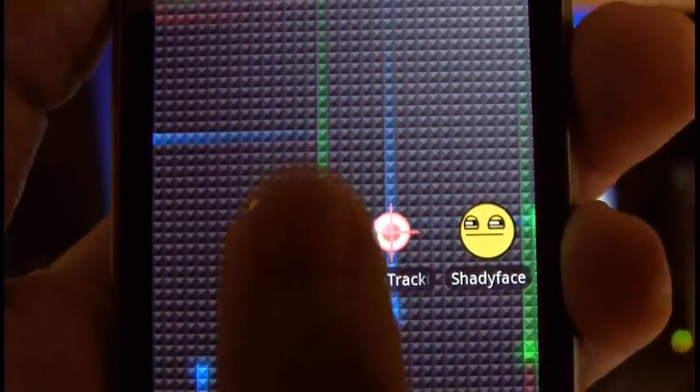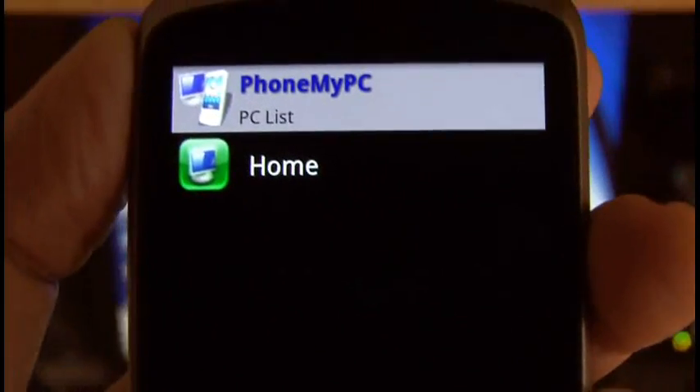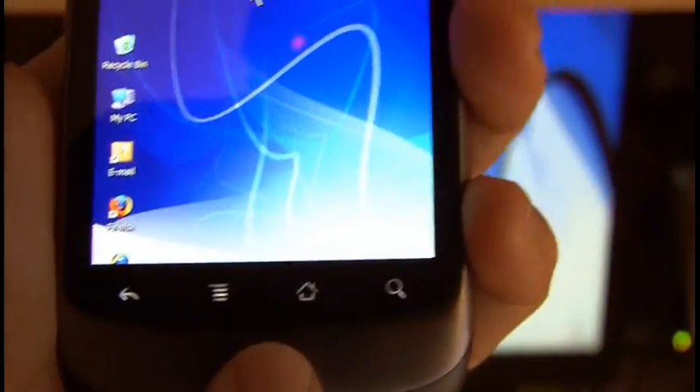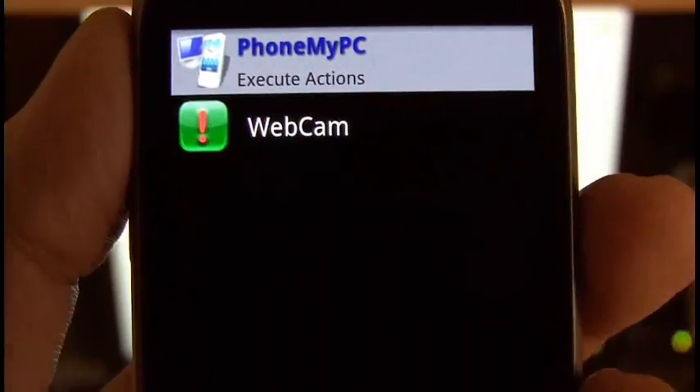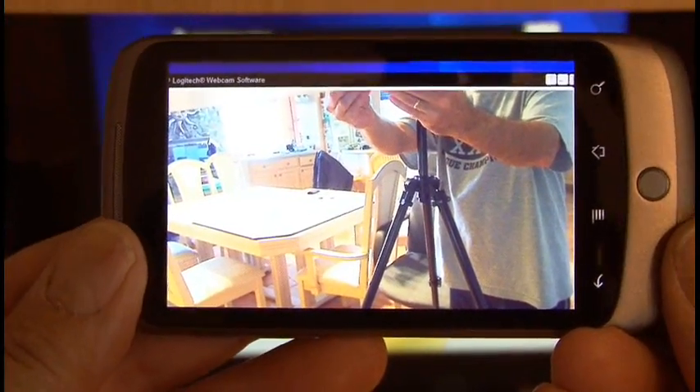We'll start off with an app called PhoneMyPC. This lets you take active control of your computer from anywhere — you can even see the desktop. I loaded an action to run my webcam, so if I'm out and about and I want to see what's going on at the house, I can view it all live on my Nexus One phone.